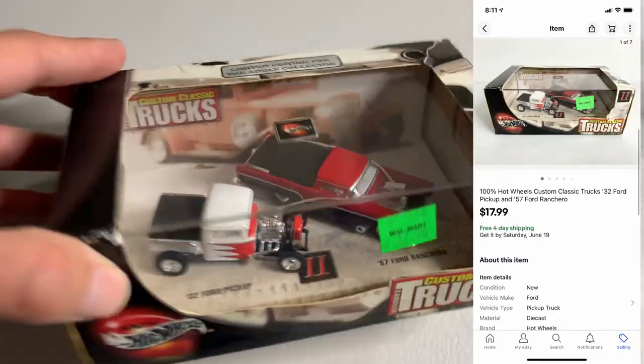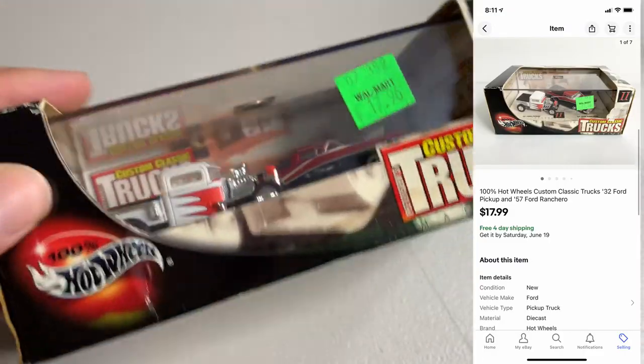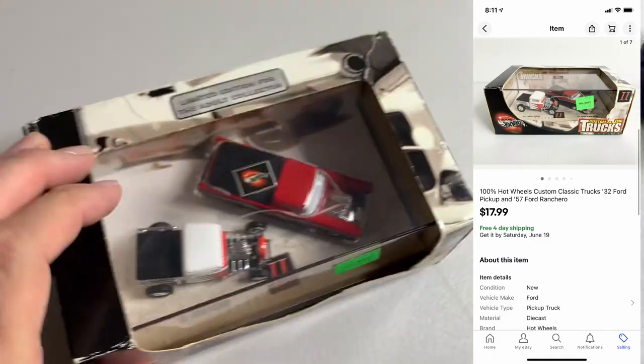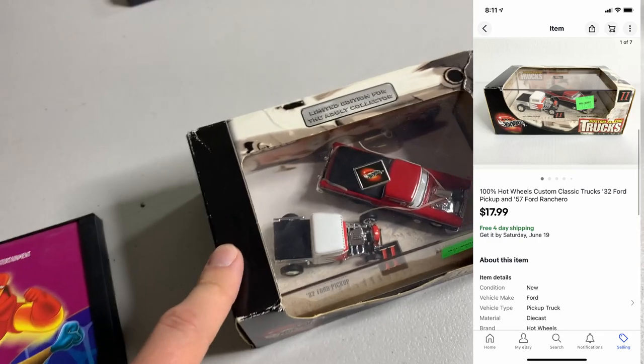Next up, I got this Hot Wheels set of two cars from that Hot Wheels buy I did recently. The packaging is super rough, but it didn't matter — this thing still sold for $17.99. It will probably still squeeze into first class, so not too bad.